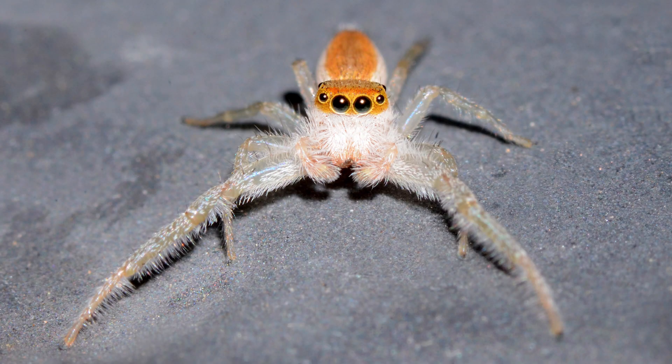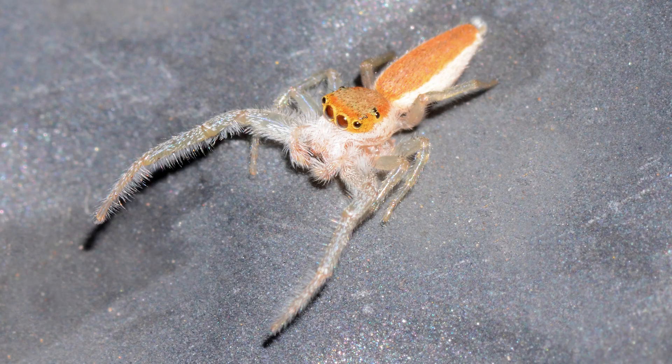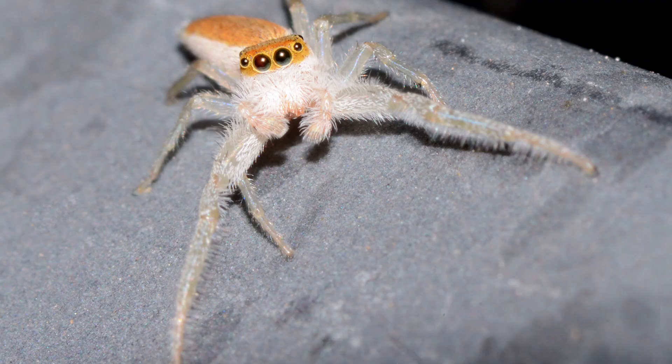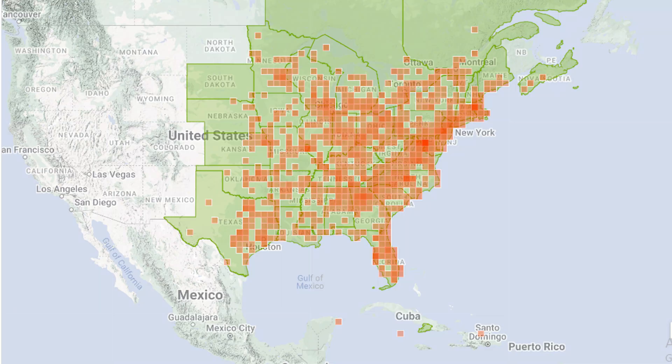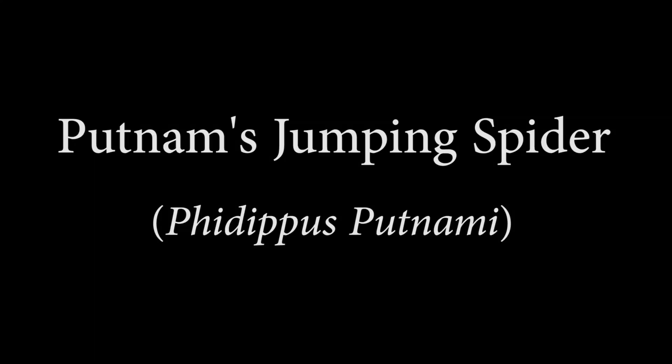The next Hentzia jumper is the white-jawed jumping spider. The male is almost like an albino version of the common Hentzia jumping spider — the legs are translucent with white hairs, and the chelicerae are covered with white hair as well. The cephalothorax and abdomen are orange, surrounded by bold white coloring. The female does not have long front legs and is similar in appearance to the female common Hentzia jumper. The white-jawed jumping spider is most common in the eastern United States, but also portions of southern Canada and the Caribbean islands.